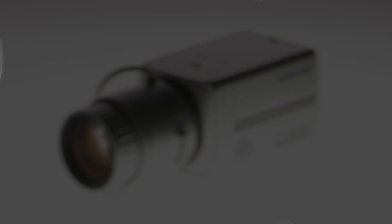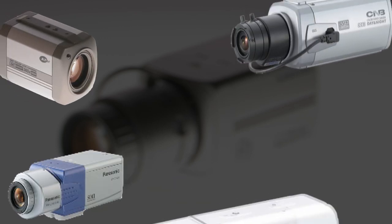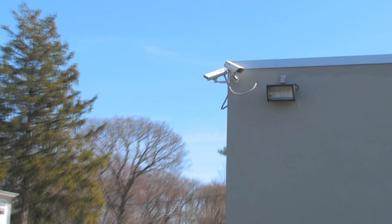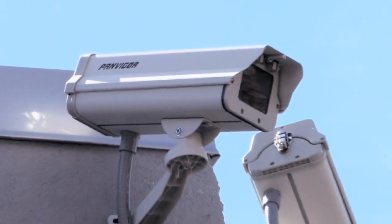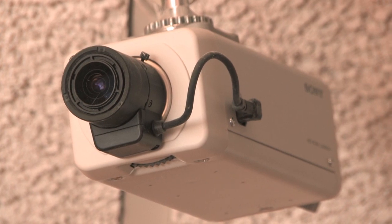Box cameras are generally good for most applications, but the lens doesn't come included and they don't have infrared illuminators. They can be used indoors and outdoors, but a housing unit is necessary to protect the camera. It is important that when you use these cameras, you use a high quality lens — it will make a world of difference in your image.